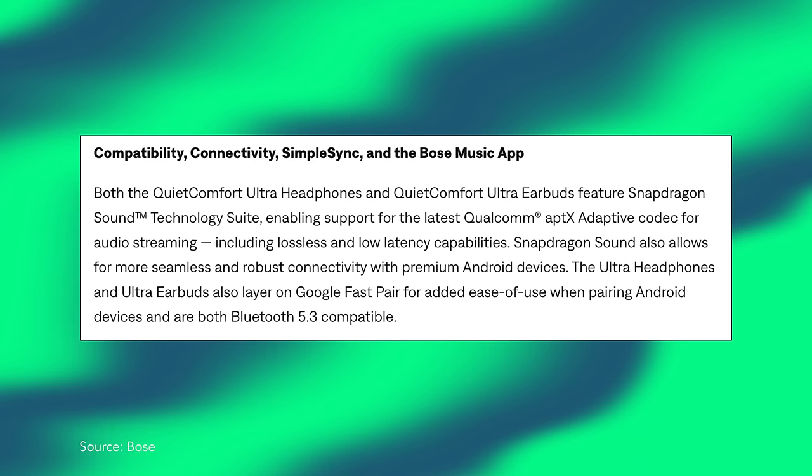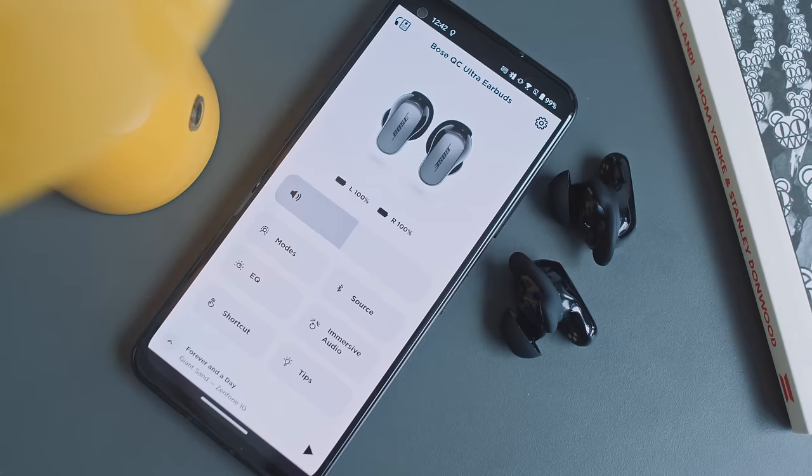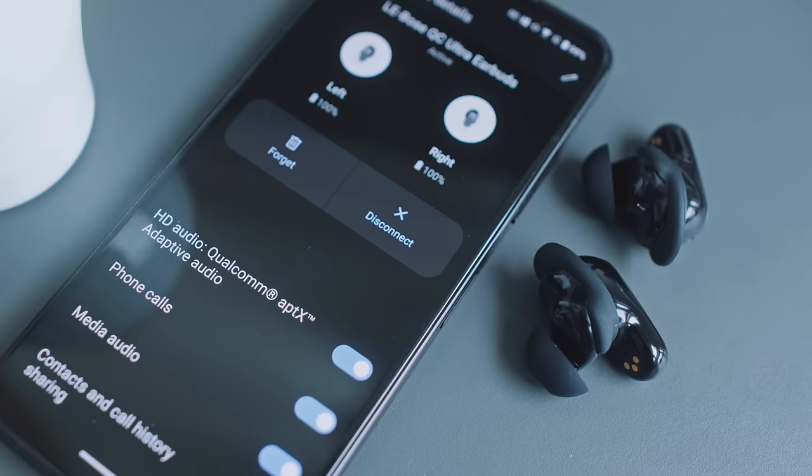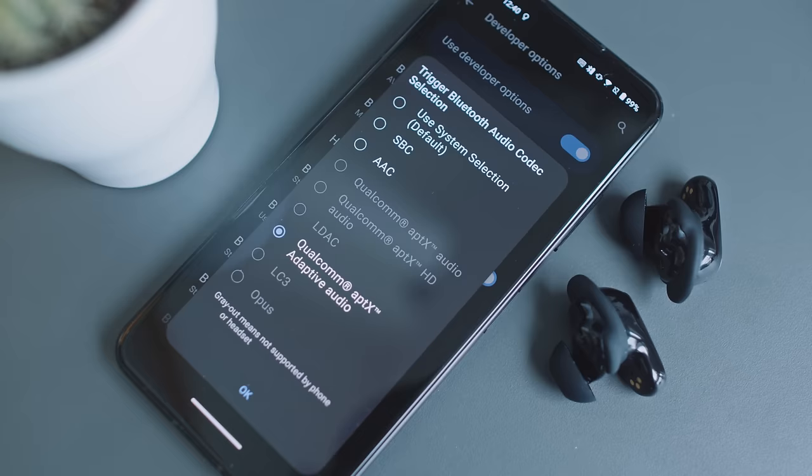I went back to Bose's press release from last year and we see that AptX Lossless is very much on the QC Ultra's menu. But what of Bluetooth power users wanting to get their kicks from seeing the presence of AptX Lossless on their Sony or Asus smartphone? Pairing the Bose earphones with the Asus phone, Bose's music app doesn't tell us which codec is in play. And the Asus phone's Bluetooth setting weirdly says AptX Adaptive — and so too do the developer options for that particular pairing.